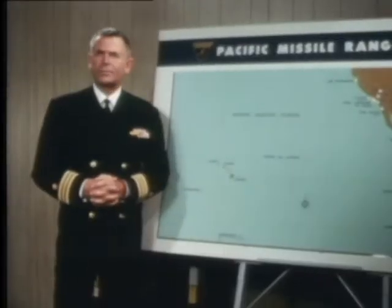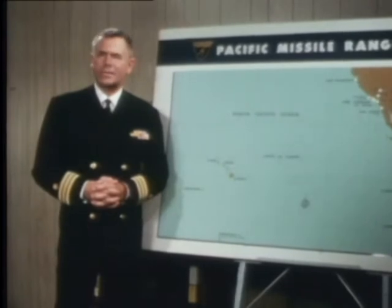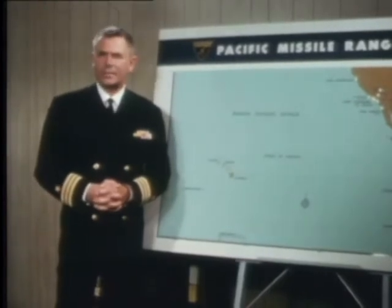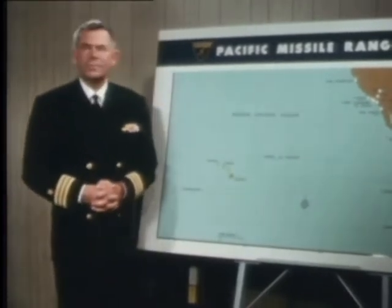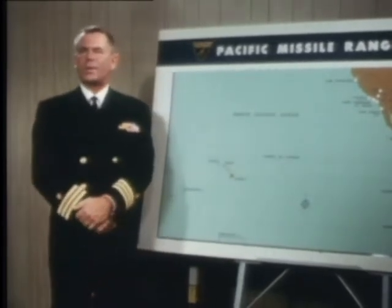The Pacific Missile Range is one of six great national ranges — continent-sized shooting galleries for the launching, tracking, and collecting of data on guided and ballistic missiles, space vehicles, and satellites. Now, this range also supports fleet operations and the testing of new sea-launched airborne weapons.